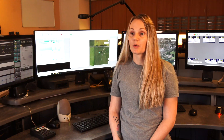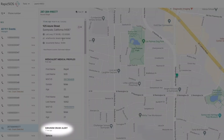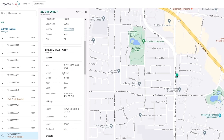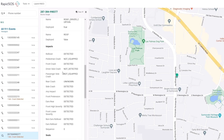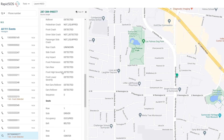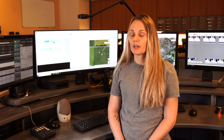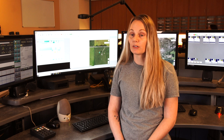Some of the information that's coming through lets us know how fast the car was going when the impact or crash occurred. It lets us know the color of the vehicle, potentially if there's airbag deployment, even how many passengers are potentially in the vehicle, what side of the vehicle was impacted, if the vehicle rolled over, or if the driver has diabetes or any other medical condition.